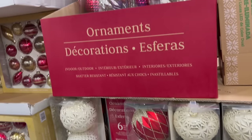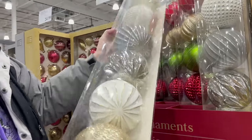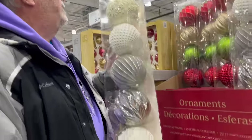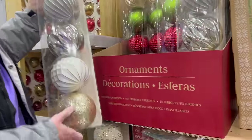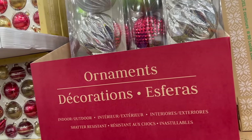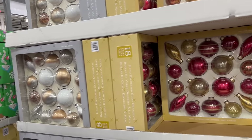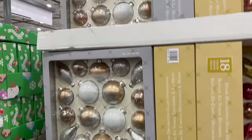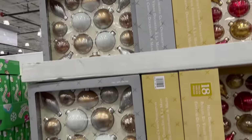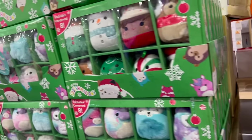They do have a lot of ornaments including big ones. These large shatterproof ornaments are $19.99 and you get six of them. They have two different styles available. For smaller ornaments there are 18-piece glass ornaments — these will shatter — for $24.99.